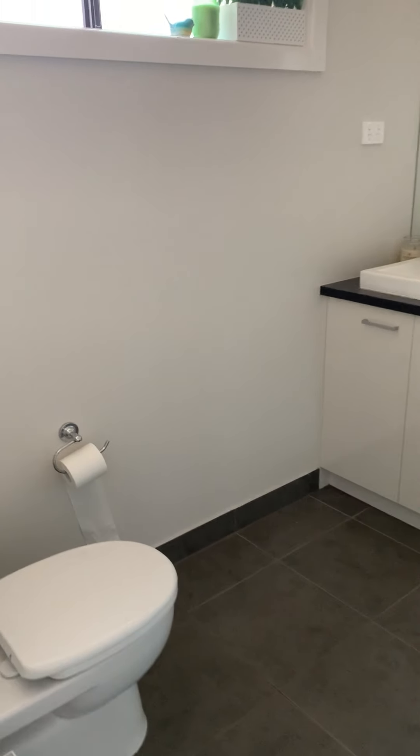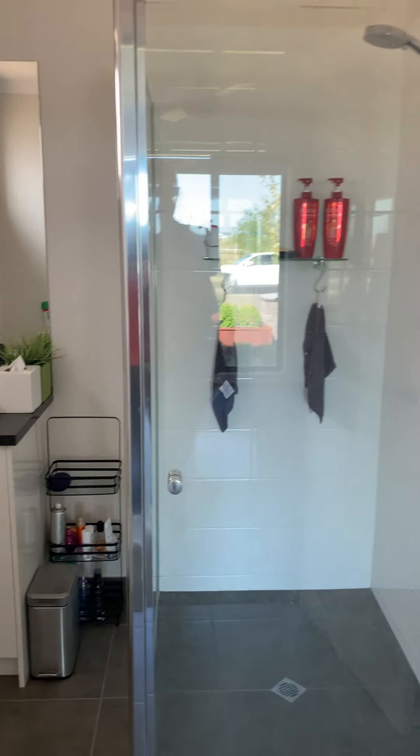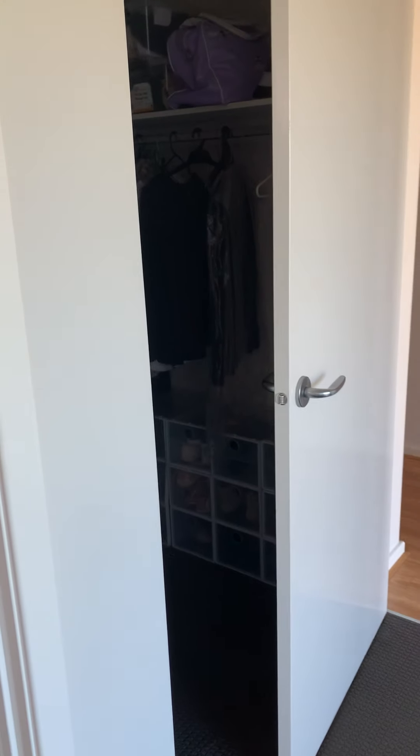The en-suite is quite large. There is a built-in robe behind — a walk-through robe — but we won't be taking you in there today.